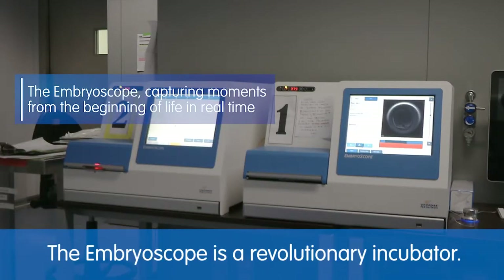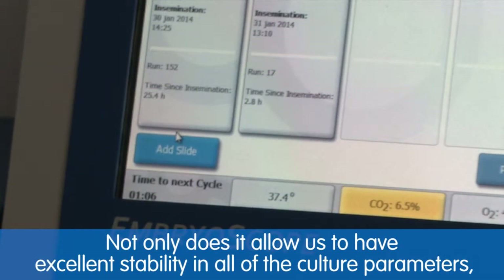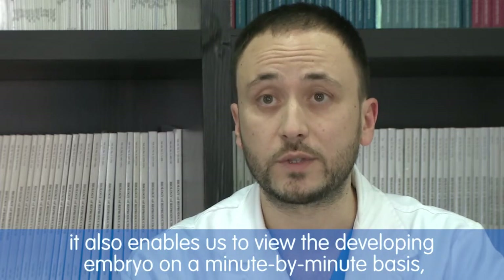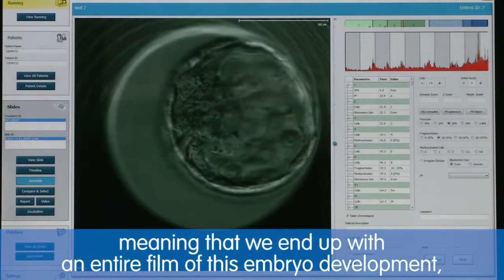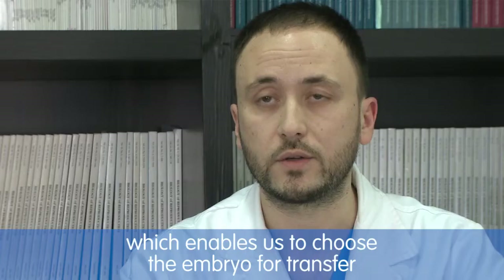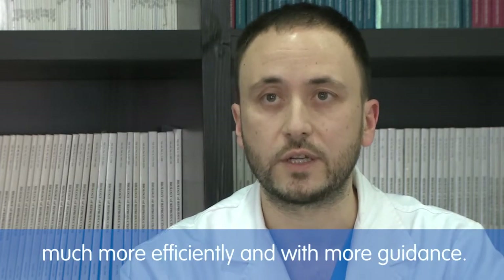The Embryoscope is a revolutionary incubator. Not only does it provide very high stability across all culture parameters, but it also allows us to visualize embryo development minute by minute. This means we ultimately have a complete film of embryonic development, which allows us to select in a much more effective and targeted way the embryo to transfer.